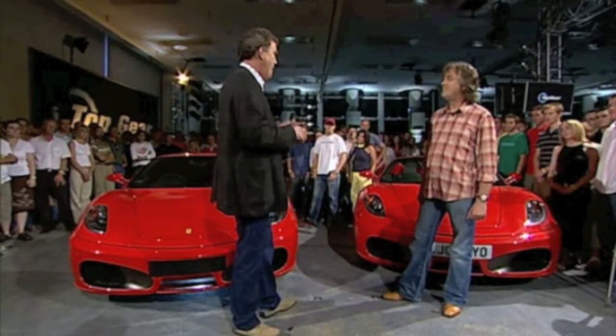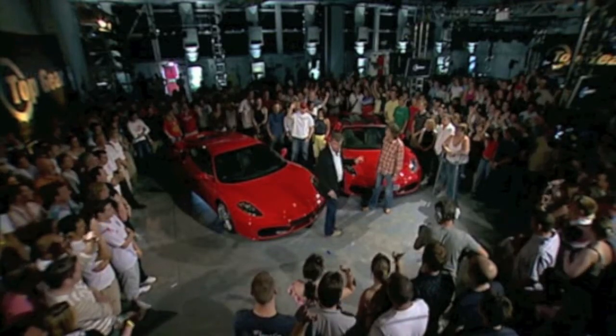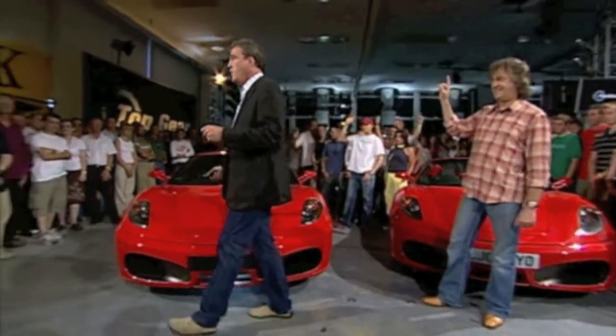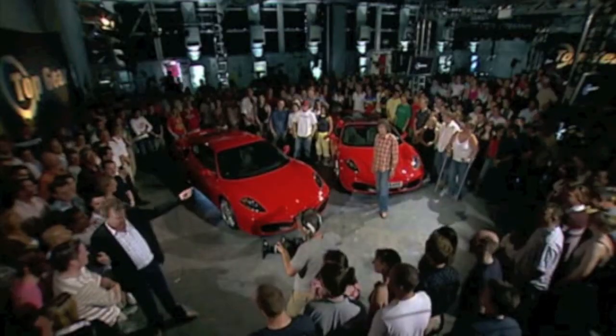But we've still got this convertible conundrum. Who here, of the two, would choose the soft top? Hands up. Let's have a look. Who'd choose it? You'd choose the soft top. You? Yes? Yeah, I would, yeah. Why? That's nice. But do you think that we want to look at your face behind the wheel of that?